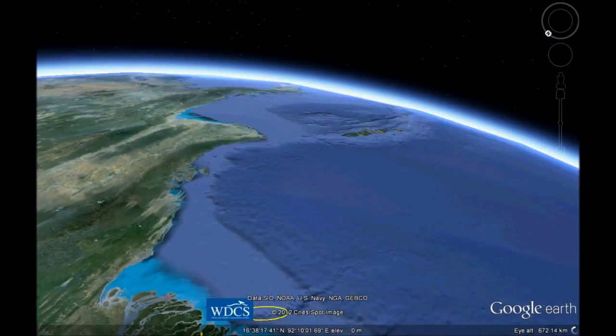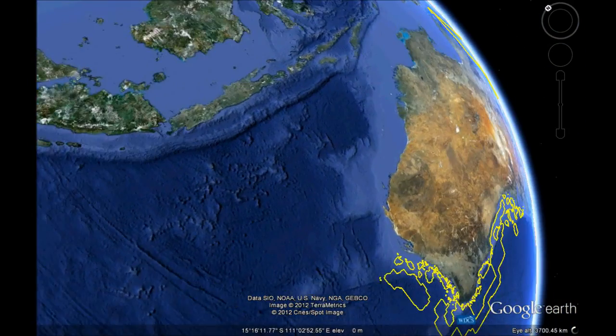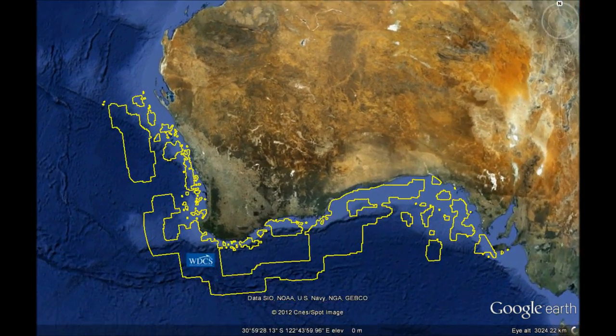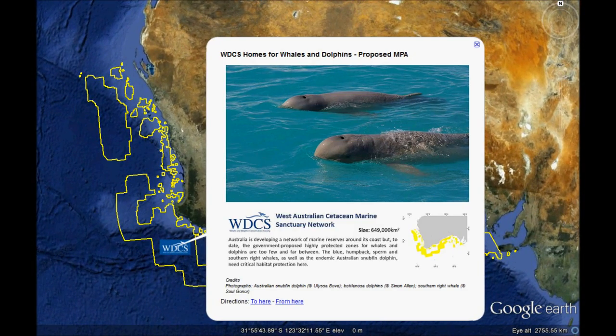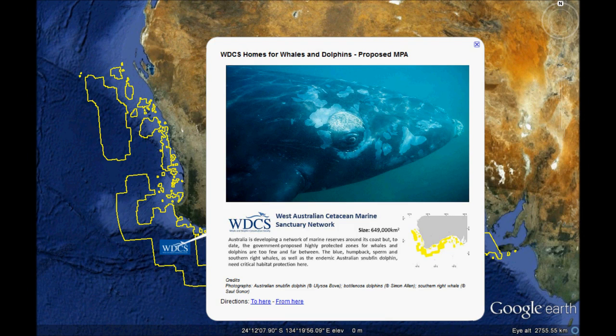Flying south, we reach the proposed West Australian Cetacean Marine Sanctuary Network. It includes critical habitat for southern right whales, humpback whales, and blue whales, as well as the recently declared near-threatened Australian snub-fin dolphin. These are selected critical habitat areas that need protection.